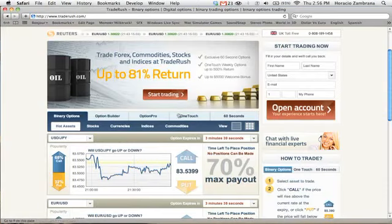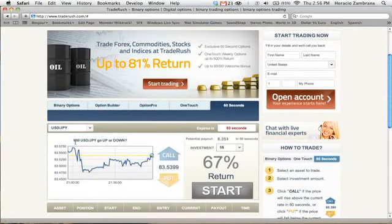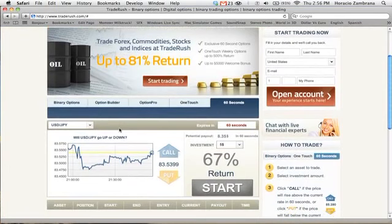The option that I use is called 60 Seconds. What is this USD/JPY? Before you think this is some sort of complicated Forex, stocks, or indices that you have to know a lot about, don't worry — this is very simple, very easy. What this is saying is the United States dollar to the Japanese yen, which is the money in Japan. Specifically, that 83 Japanese yen equals 1 US dollar.